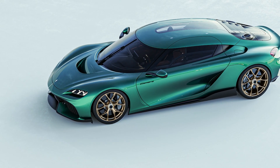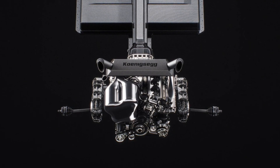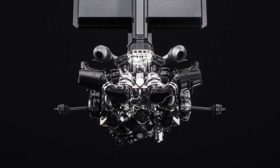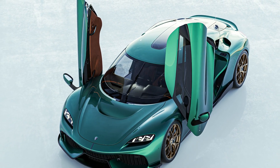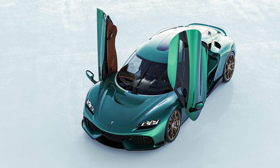Initially, the plans were to incorporate the Koenigsegg direct-drive system into the Gemera, as showcased in the 2020 Gemera show car and featured in the first running prototypes. This ingenious and unique solution, successfully implemented in the Regera program, offered a perfect blend of efficiency, power, and drivability.